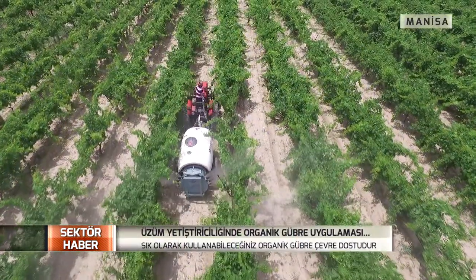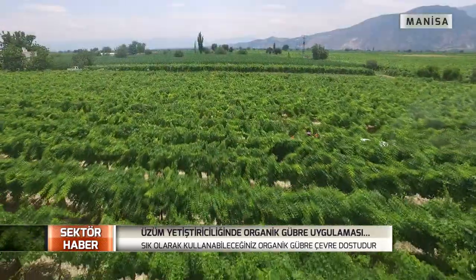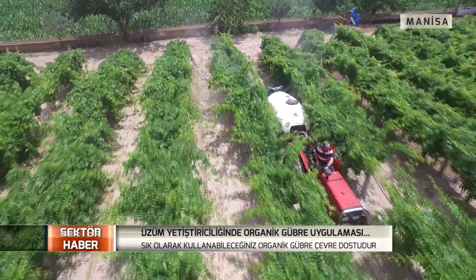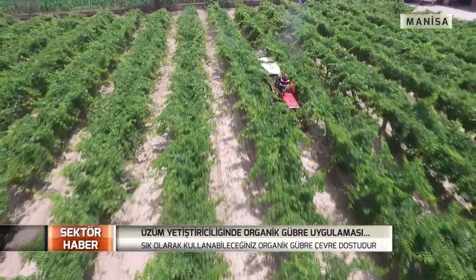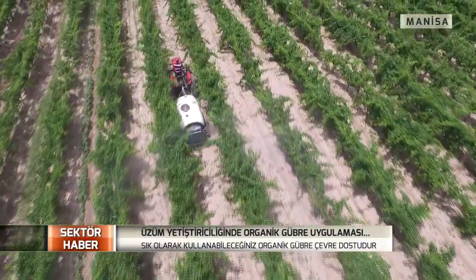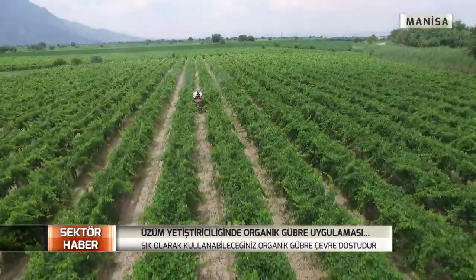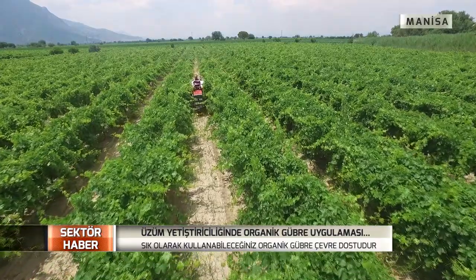Sıvı gübreyimizi kullandık. Tabandan dönüme 2 litre uyguladık, yani 22 litre sıvı bu alanda. Yapraktan 100 litre suya 500 cc olarak iki atım yaptık. İlk yaprak uygulamamızı sürgünler 15-20 santimi geçtikten sonra yaptık. Çiçeklenme öncesi bir damlamadan tabandan 2 litre/dönüm verdik. Üçüncü uygulamamızı çiçeklenme sonunda küçük koruk döneminde 100'e 500 cc olarak yaptık; iri koruk döneminde son atımı yaparak hasatı bekleyeceğiz.